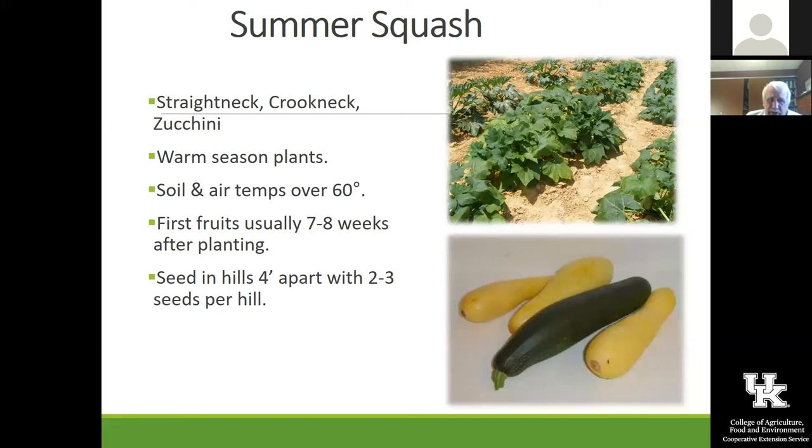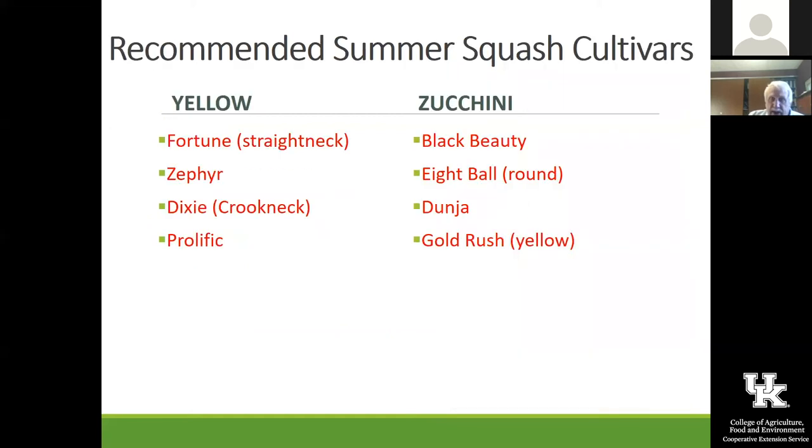Some of the ones to consider: Fortune is a straight neck one we've got. Dixie and Prolific are all really good yellow squash. Of course the Black Beauty is an older one, and if you want a yellow zucchini, Gold Rush is a good one. Eight Ball is a round one, and Dunja is another one we're going to trial this year. Fortune — you can see quite a harvest off that one plant, and you want to pick these when they're small. Raven is one we've got out this year — really pretty and very uniform.